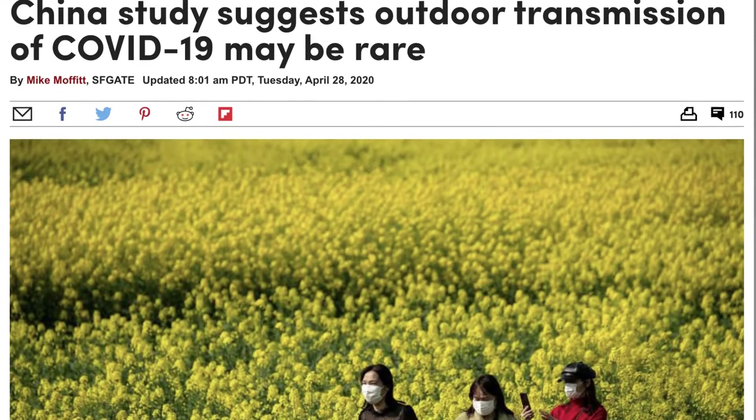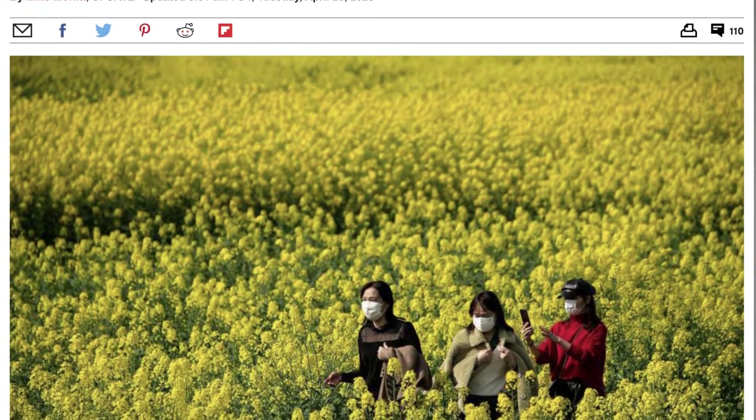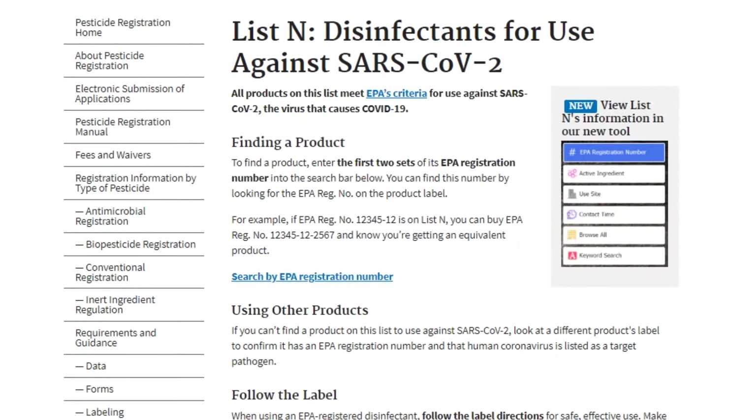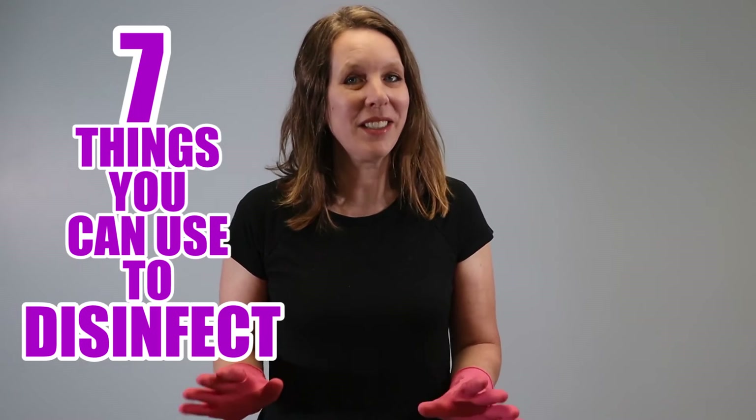There's an interesting study from China before the mandatory lockdowns where they looked at over 1,200 cases, and only two cases could be traced to contact with an infected person outdoors, both from a single outbreak — so we're focusing on indoors today. Generally you don't have to disinfect everything in your home, but the CDC says to disinfect common surfaces if someone in the house is sick. You need to understand kill time: that's where you spray the surface and how long you let it sit before wiping it off — keep the surface wet for that number of minutes, then wipe or let dry. Every cleaner on this list is EPA approved. Here are the seven things you can use to disinfect your home.